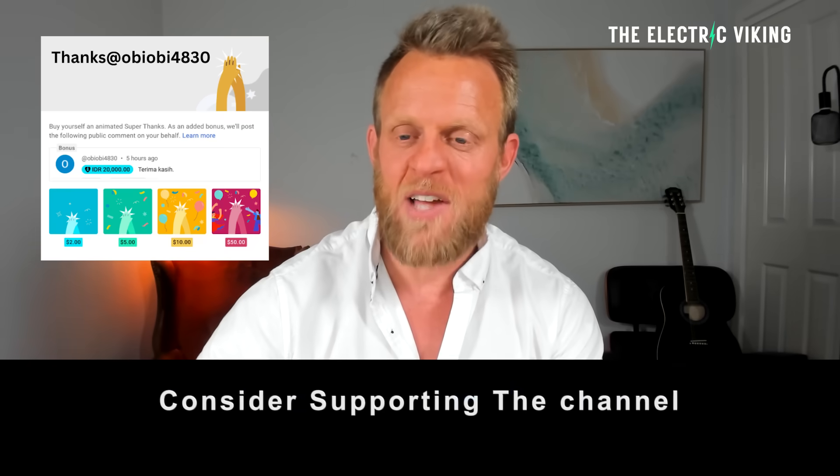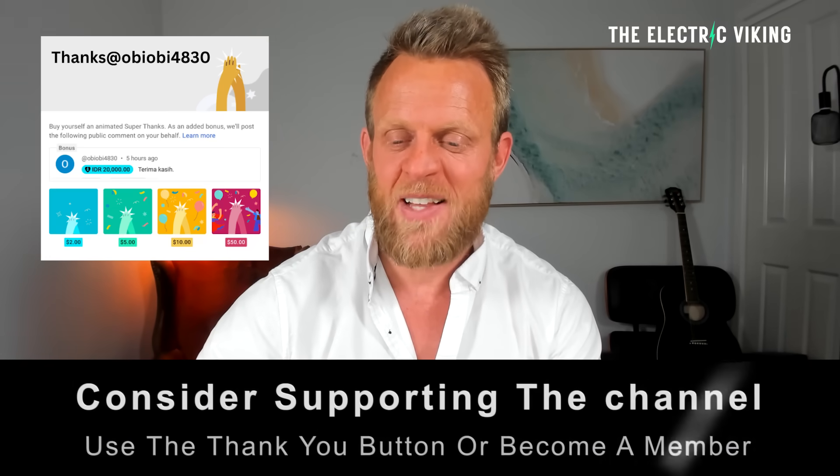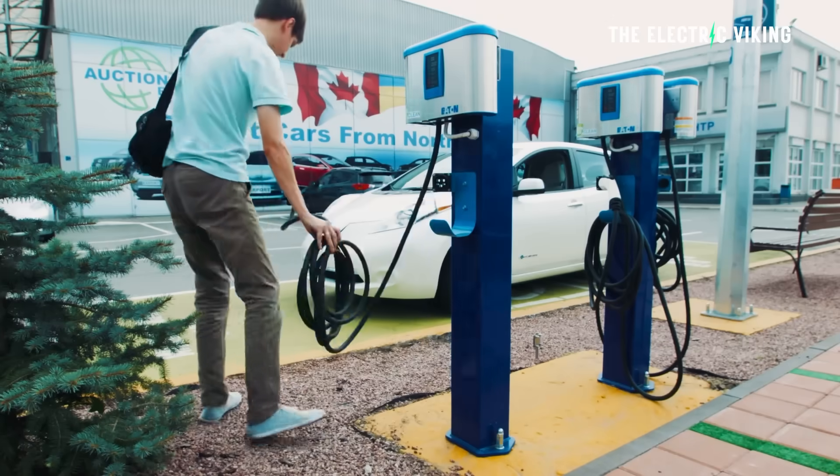Hello, my friends. Welcome to the channel. I'm Sam Evans. You're watching The Electric Viking. YouTube's new algorithm means that you're often not getting all of our videos in your feed — there are 7,500 videos. In the description there is a link to our newsletter. Click on that and you can get an update every day of all the latest news in the electric car industry.